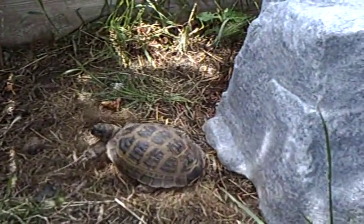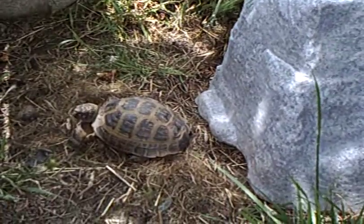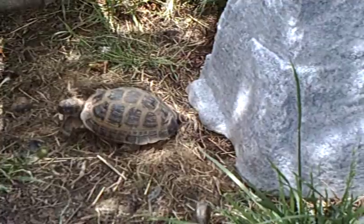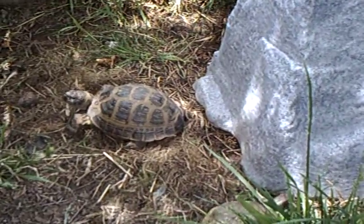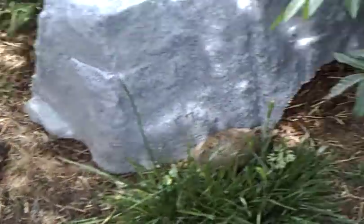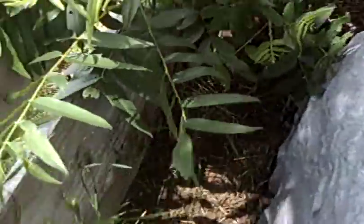There's the Russian tortoise. He's pretty cool. He's like an eating machine — this thing can just eat all day long. He's real active. You can see down here, there's another box turtle back in there.